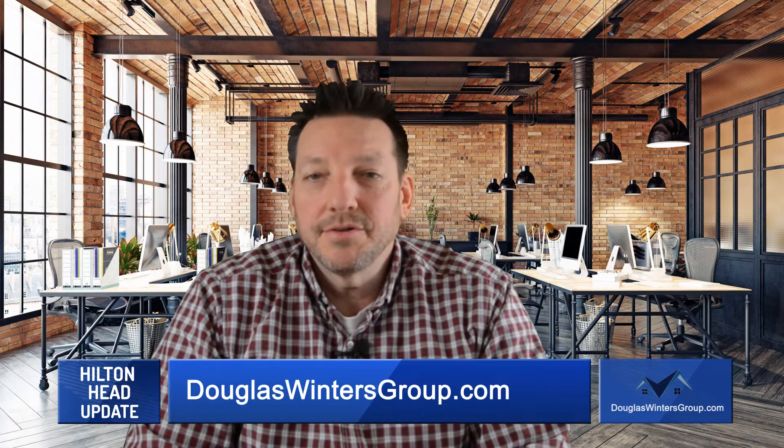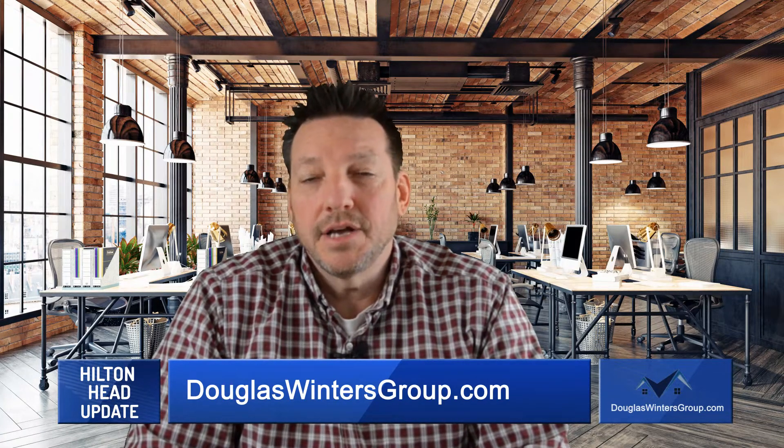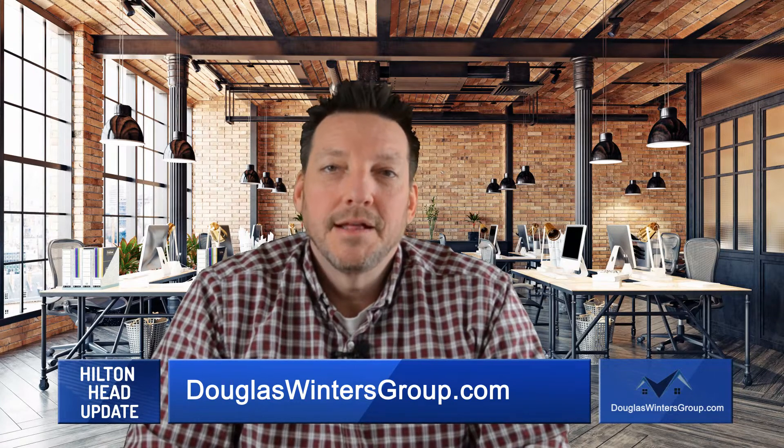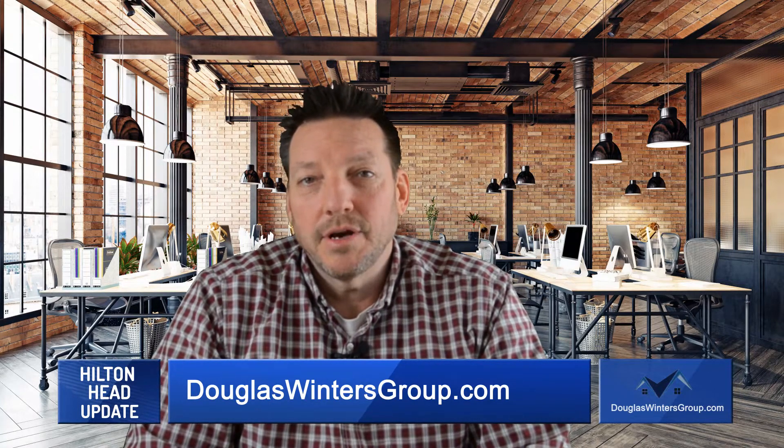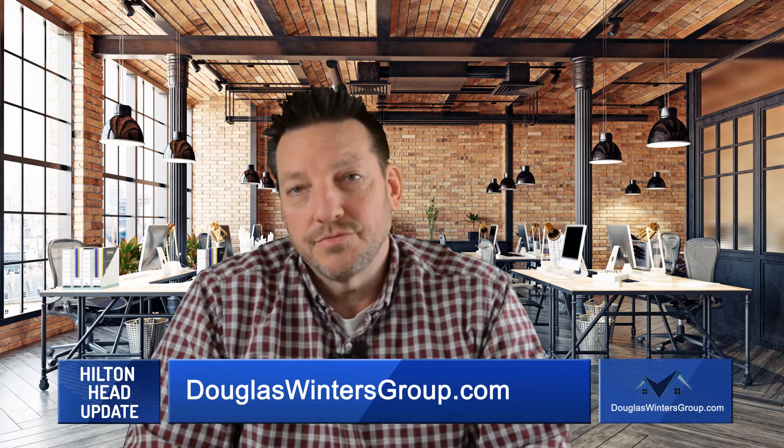If you're buying or selling real estate, it's important to seek the guidance and advice of a professional. Thanks again for watching this month. We'll see you again on the next Real Estate Market Update. I'm Douglas Winters, founder here at DouglasWintersGroup.com.